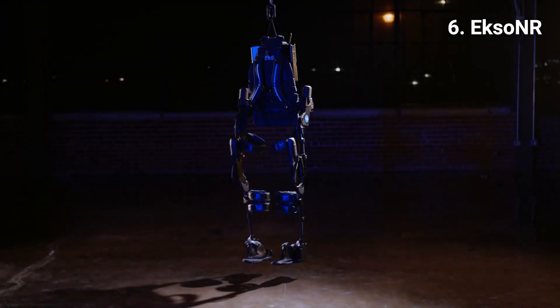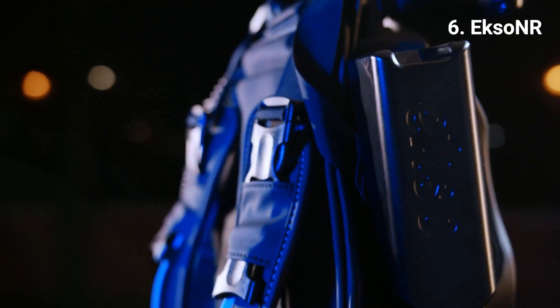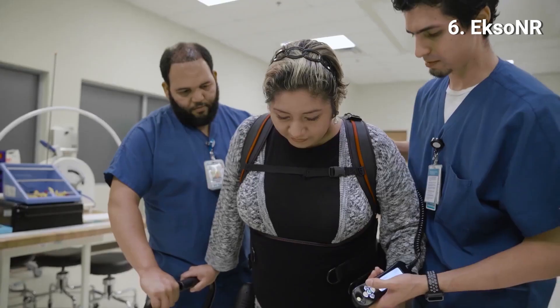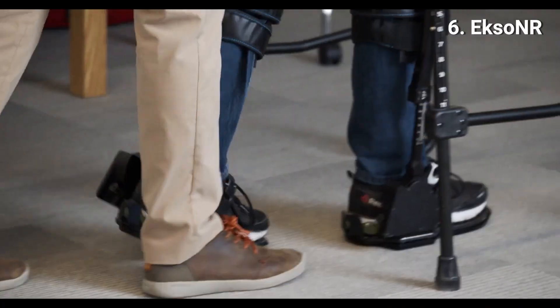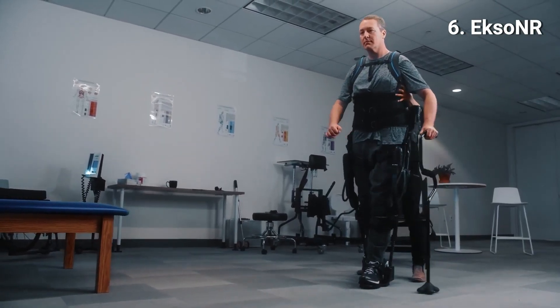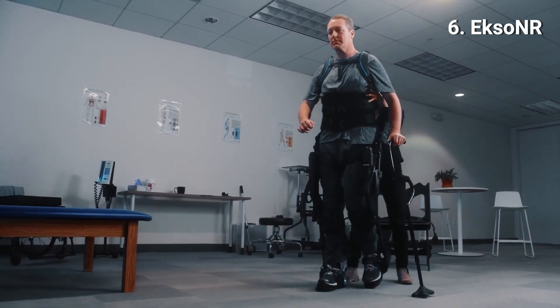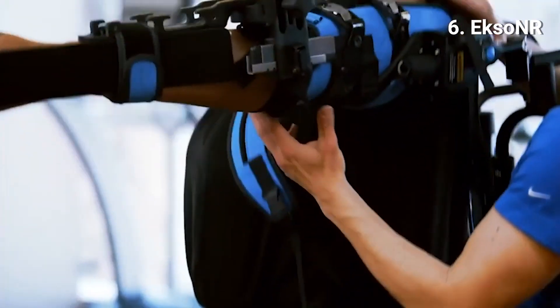6. Exynor. Exynor is a robotic exoskeleton specifically designed for rehabilitation. It helps patients bear only their own weight with proper postural alignment to maximize treatment time. Sensors and software continuously monitor and regulate leg movement to minimize compensatory gait patterns.